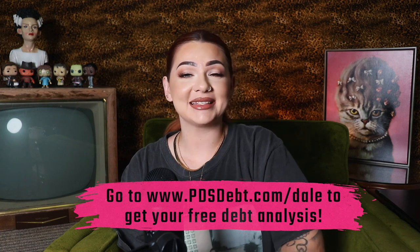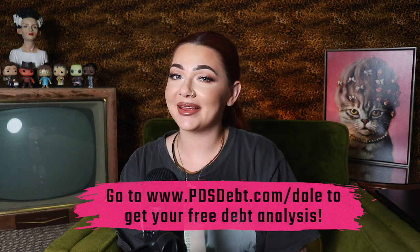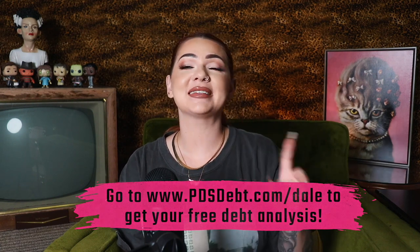Do your homework and make sure this is a good fit for you — I can't speak from personal experience, but I'm going off your positive feedback. This is just an option I wish I would have had so I could have saved a lot of money in interest and fees. You can check out PDS Debt's free debt analysis by completing their 32-second assessment at PDSDebt.com/dale. Thank you so much PDS Debt for supporting the channel.